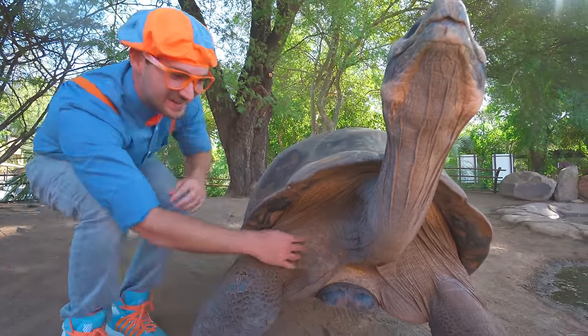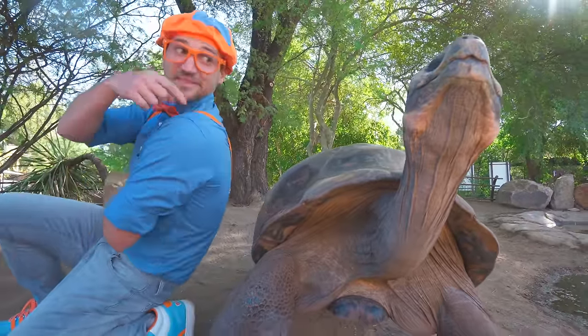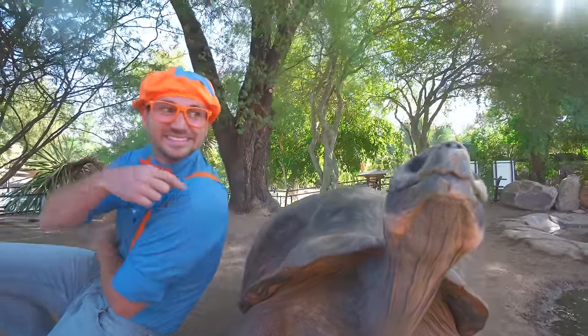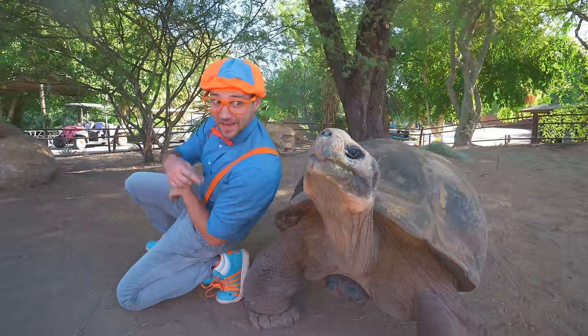But for now he's standing on his legs because this feels really good. It's kind of like when a grown-up gives you a back scratch. I like when my mom gives me a back scratch.